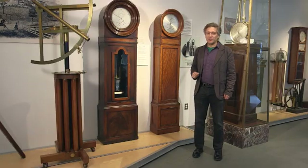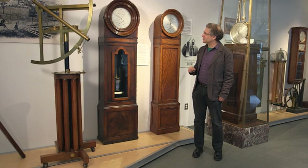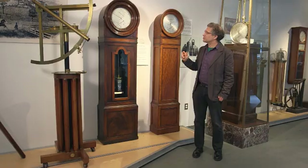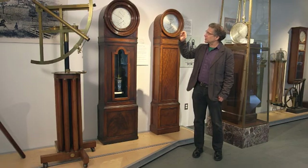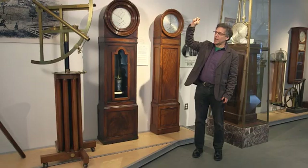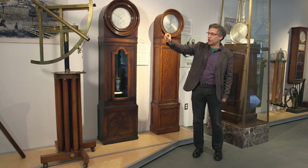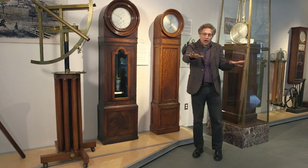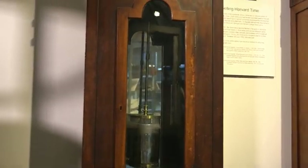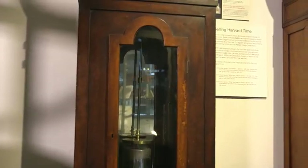This is our second stop on this rapid-fire tour of the collection. This clock was up at the observatory about a mile and a half from here on Garden Street, and it was set to the apparent position of the stars as they moved in the night sky. From this clock — you can see these two screw mounts on the side to which cables could be attached — that would go down the telegraph lines that were owned by Harvard to downtown Boston, and then distributed out over all the train tracks that went all over the country and all over New England, to set clocks in the stations along those paths.